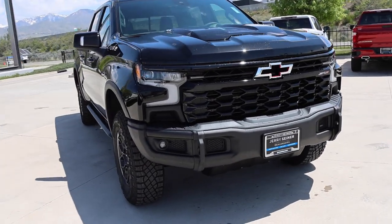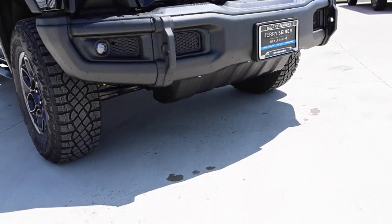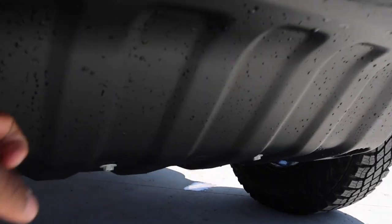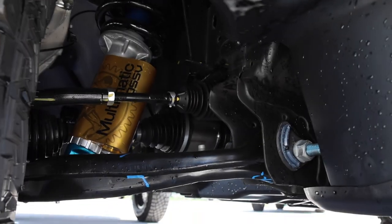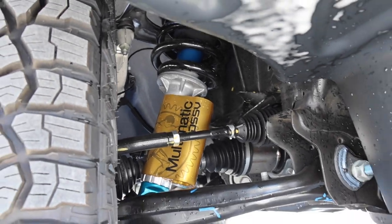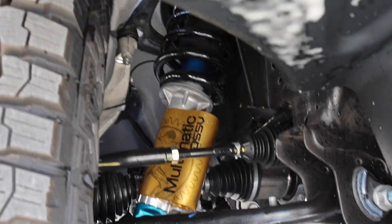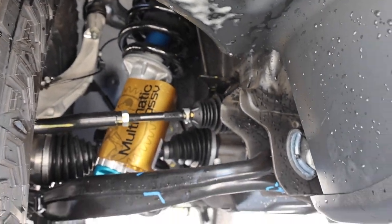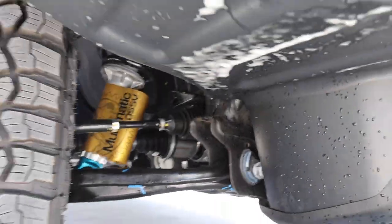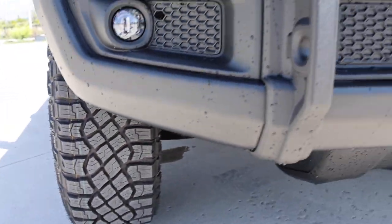You get a very aggressive front bumper, and look at the huge metal skid plate down below — that is insane. You also have the Multi-Matic DSSV, which stands for Dynamic Suspension Spool Valve. It can pretty much adjust on the fly when you're going off-road. There's tons of clearance out front if you plan on rock climbing.